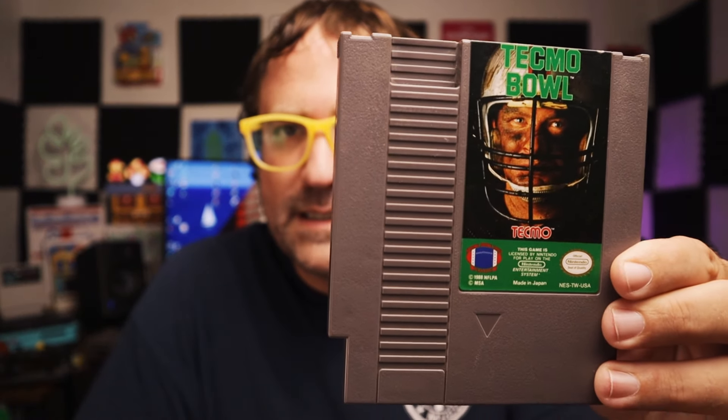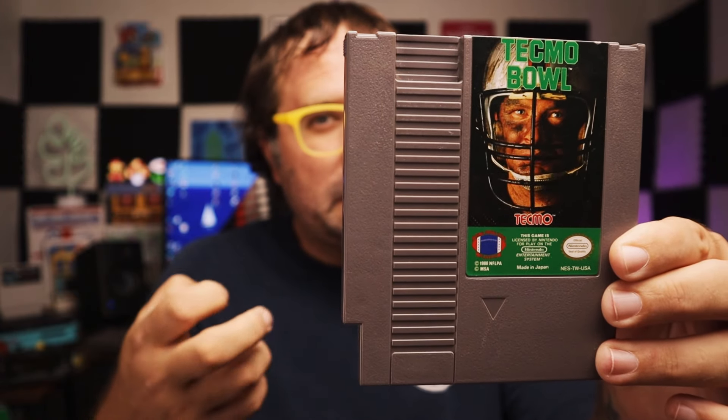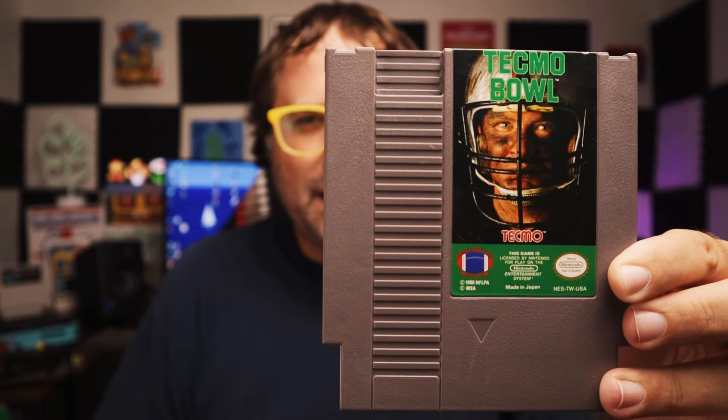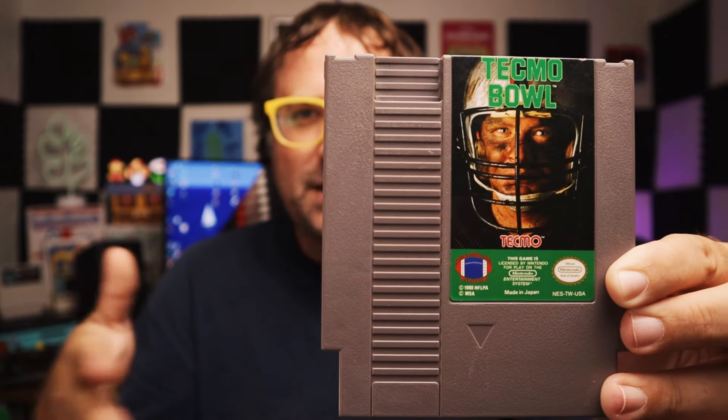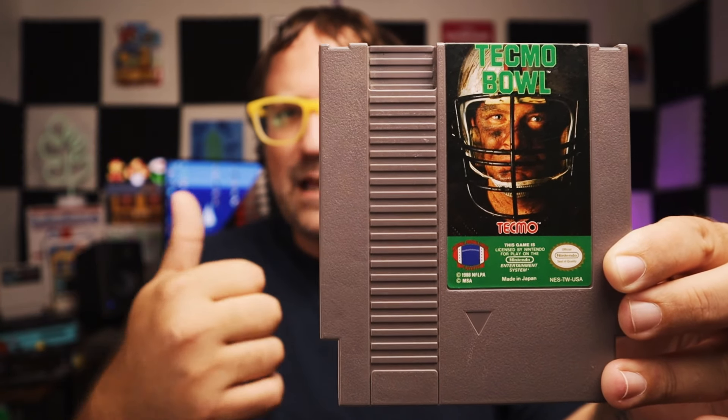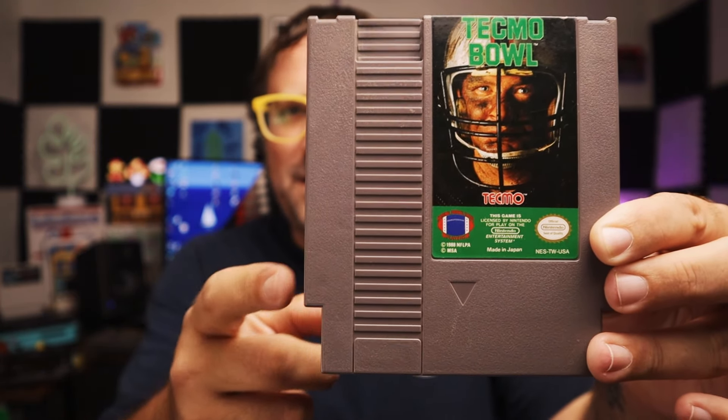It feels like we have two more games in cool plastic cases. Super excited. We got Tecmo Bowl! Again, I'm not a big sportsball guy, but I've never played Tecmo Bowl, and I believe this is in the upper echelon of football games on the NES. I'm going to have to give this a try and see if I can get into it. I would like to try to learn football games at some point — I know I've heard Tecmo Bowl is like El Supremo. So super cool. Excited to finally try out Tecmo Bowl.